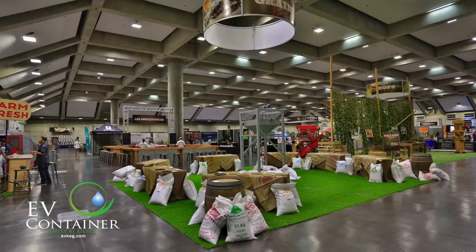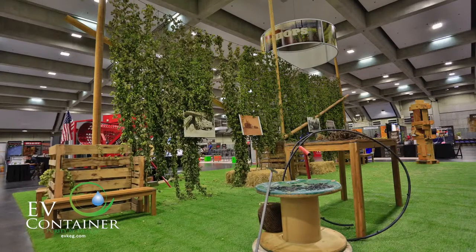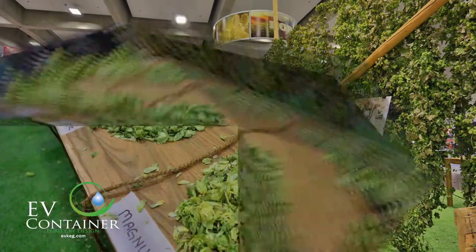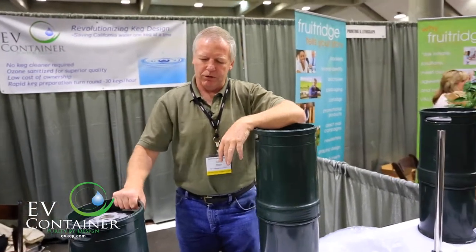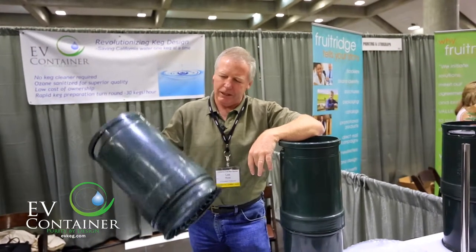Hi, my name is Les Ross. I'm the president of EV Container Corporation. We're a new beer keg manufacturer based out of Vacaville, California, and we're here today at the California Craft Brewers Conference in Sacramento presenting our six barrel keg, and in two months we're going to be releasing our little baby keg, the three gallon keg.